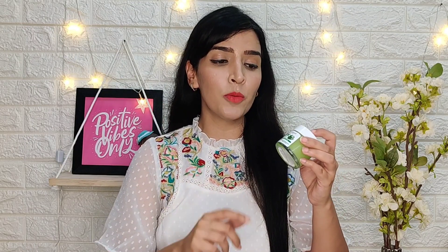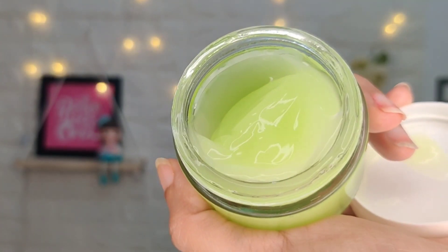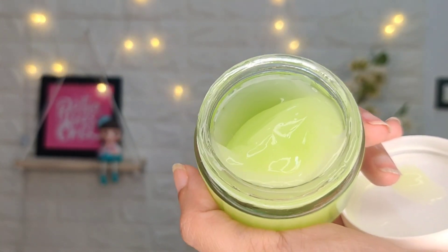After the face wash, I use the anti-acne face gel. As you can see, the consistency is gel-based, so it is very light on the skin and it works as a moisturizer. If your skin is oily, then it is very important to use a moisturizer. Because it is gel-based, it is very good at absorbing into the skin. I apply a small amount and massage it gently. It absorbs very well — I don't have any greasiness on my face and my skin gives a matte finish.